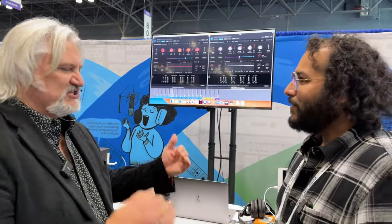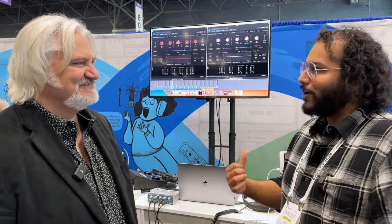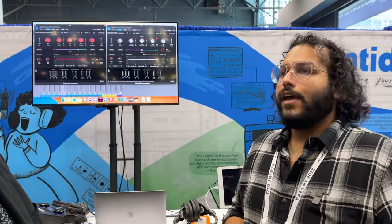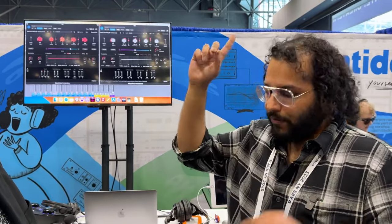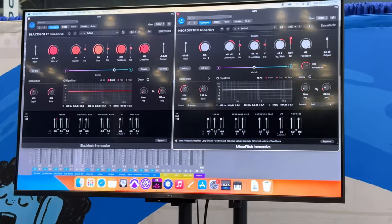What about Micro Pitch? I think of it as detuning the two sides of a stereo field — how does that work in immersive? Being math geeks at Eventide, our first thought was to use coordinate axes: X, Y, and Z. So you have left/right detuning where you can go plus or minus, front/rear detuning where you can go plus or minus, and overhead versus mains for top and bottom. You can also tilt those in any given direction, and there's through-zero modulation with the modulation section.